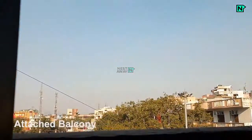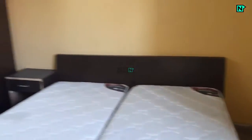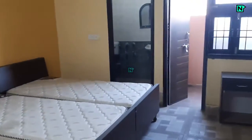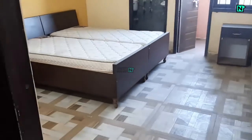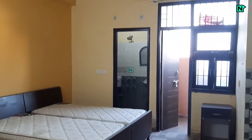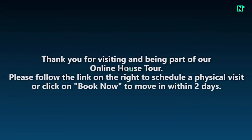This is the attached balcony. Thank you for visiting and being part of our online house tour. Please follow the link on the right to schedule a physical visit, or click on book now to move within two days.